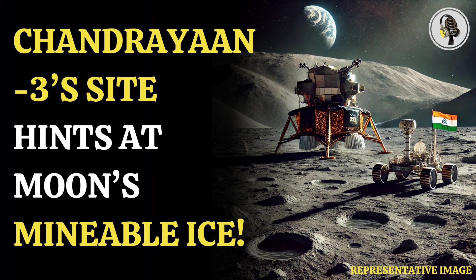Scientists have figured out the best place to land on the moon when humans return after over 50 years. India's moon mission, Chandrayaan 3, has revealed the best spot for people where they can mine water. The mission landed near the moon's south pole, and the site was named Statio Shiv Shakti.